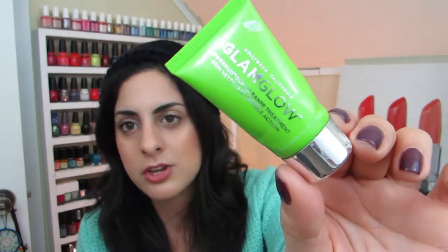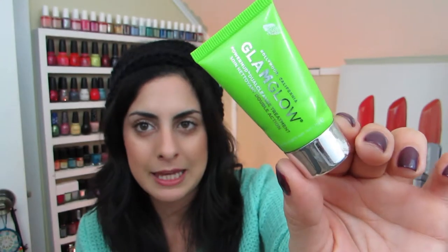This is the Glamglow Power Mud Dual Cleanse Treatment, which I got in a little baby jar. This is a really nice mud mask — it brightened, tightened, and lightened. I just love everything about Glamglow; their masks are very very good. This one cleans all the gunk out of your skin, so I definitely recommend the green one.